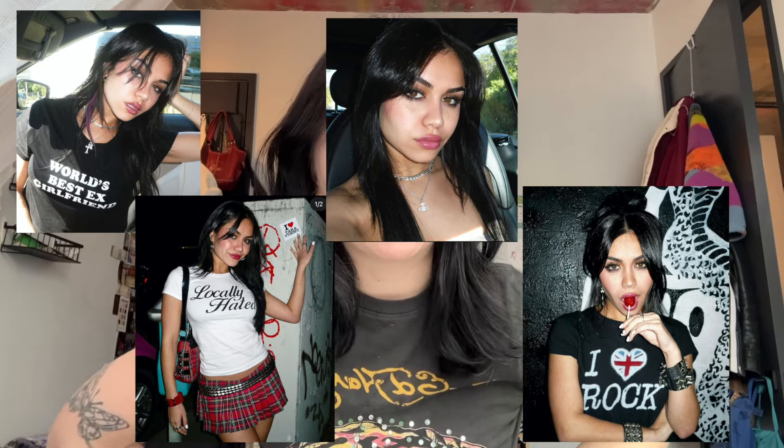Hey guys, so today I'm going to be doing a Tara Yummy inspired makeup look. I actually have her makeup routine pulled up right here and I'm wearing an Ed Hardy shirt in honor of her. I love her and I love the way she does her makeup, I love the way she dresses — I literally aspire to be her.